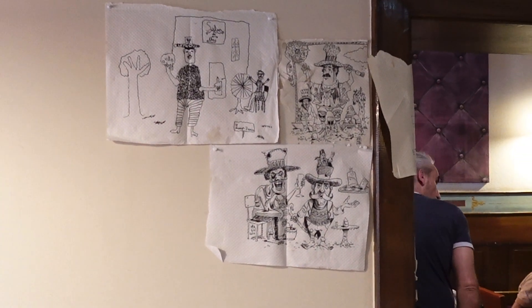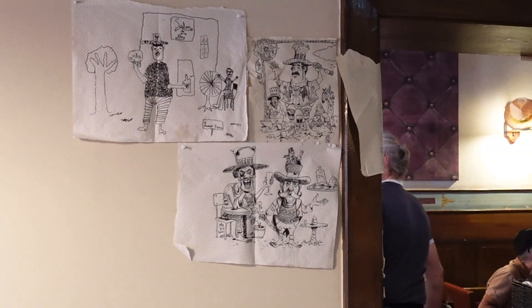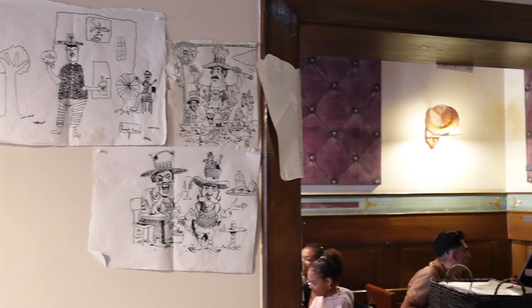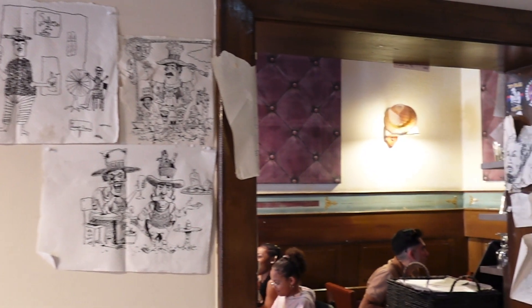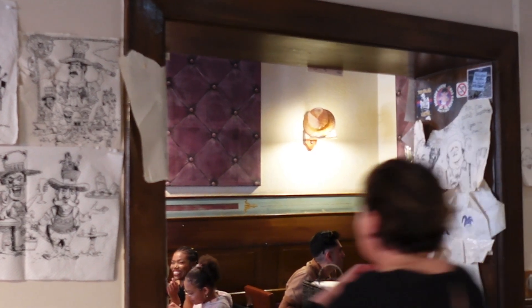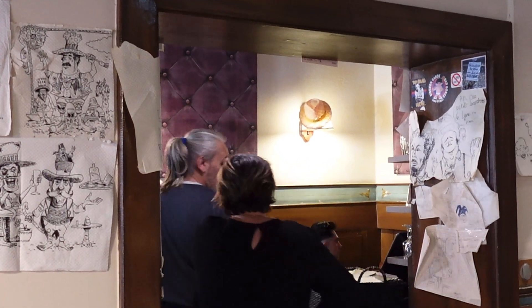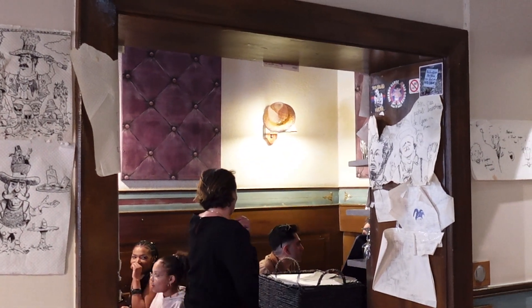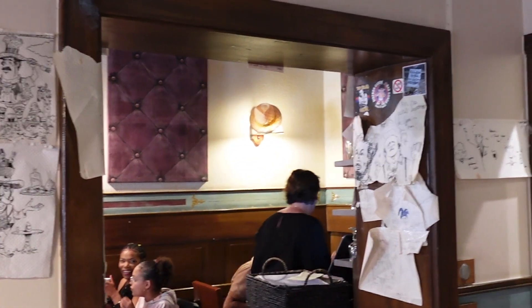Chasse Mounier in Lyon has truly impressed me with its delicious and authentic Lyonnaise cuisine. If you ever find yourself in this beautiful city, be sure to stop by and indulge in these traditional French dishes. I am Rachel — until next time, happy eating!